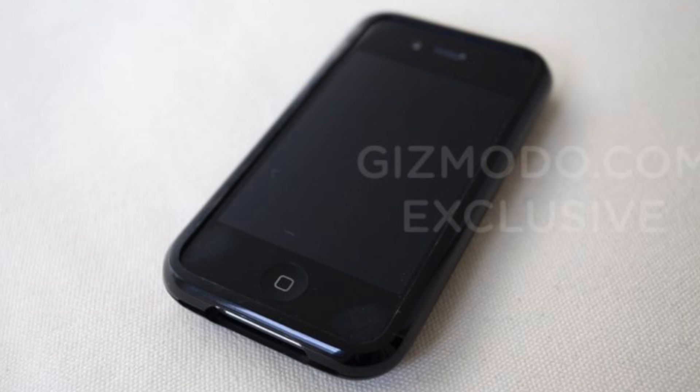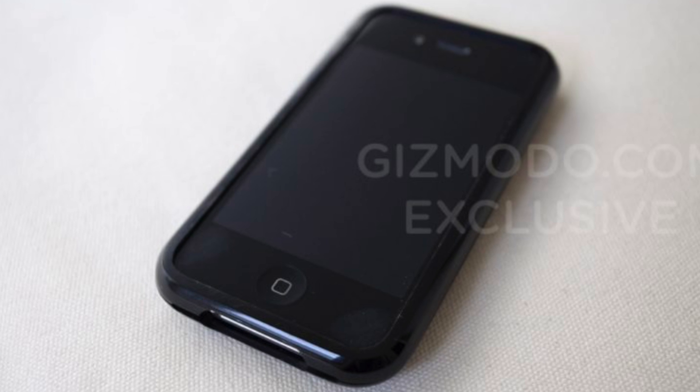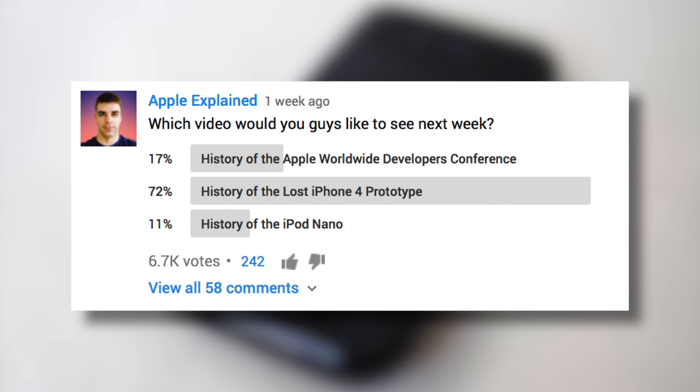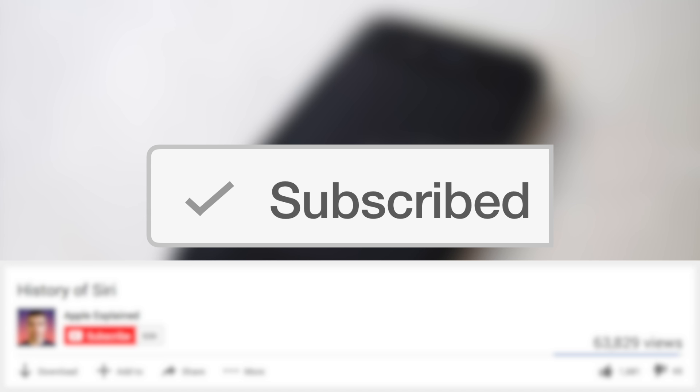Hey guys, it's Greg with Apple Explained, and today we're going to explore the history of the leaked iPhone 4 prototype. This topic was the first place winner of last week's voting poll, and if you didn't get to vote make sure you're subscribed — that way the voting polls will show up right in your activity feed and you can let me know which video you'd like to see next.